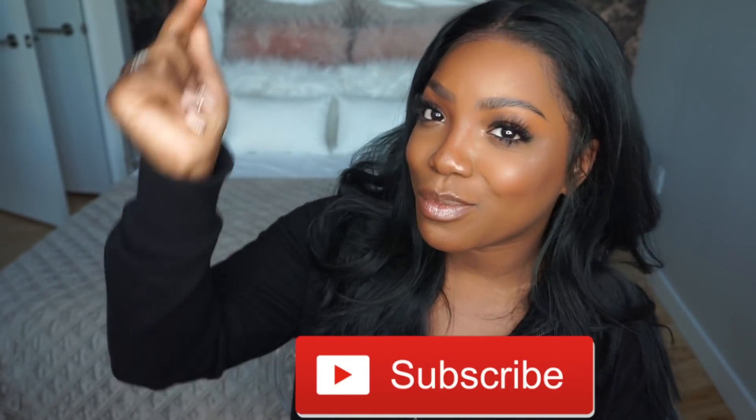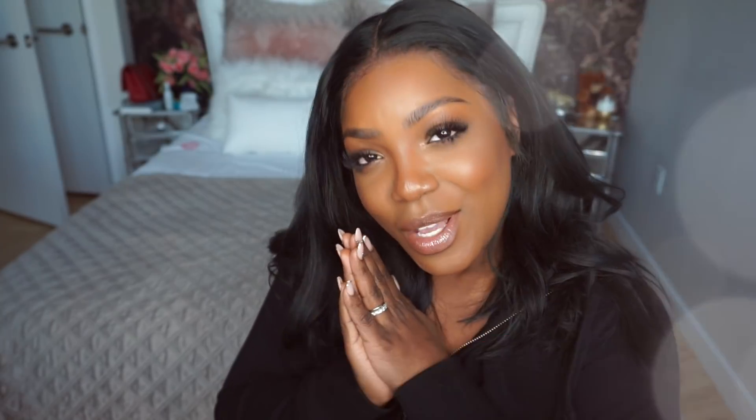Thank you so much for watching this video. Be sure to subscribe — press that button right there. Welcome to the family. Love you girls and I'll see you soon. About to go outside with these brows looking real youthful — feeling like high school TT. Bye guys, love you.